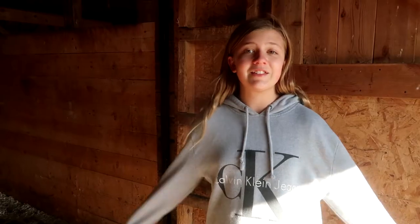Hi guys, welcome back to my channel. It's Shayla here. We're going to be doing a barn tour. Let's get started.